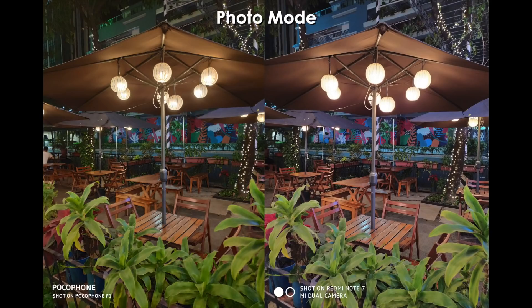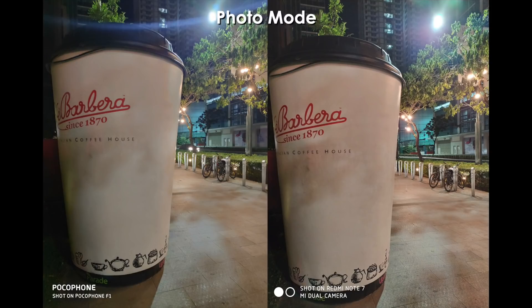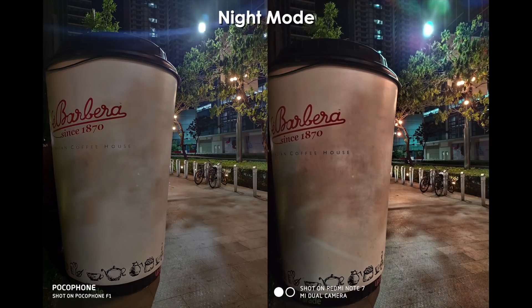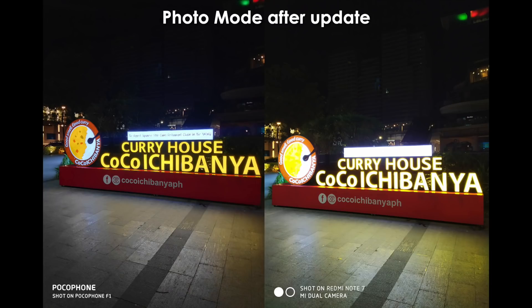The Redmi Note 7's highlights are mostly overexposed. But with the new update, the Redmi Note 7 is now equipped with night mode — the same exact one from the Mi Mix 3 — which you can use to bump up image quality in low light by leaps and bounds. Now both phones have night modes, and I actually got different results with them. Check out this ad by Coco Ichibanya — this was the Redmi Note 7 before the update, and now this is the Redmi Note 7 after the update. That is quite the difference.